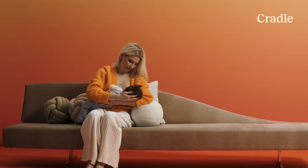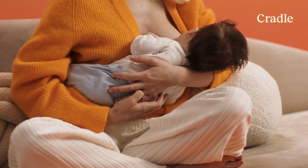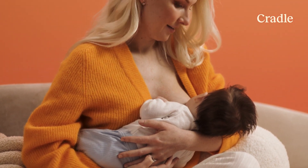The first one would be cradle, which is what we see everyone doing in the movies. You're cradling your baby — head is in the left elbow crease, your other arm is underneath them, and you're bringing your baby right to your breast and kind of smushing them in there so that they can latch.